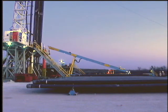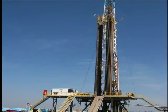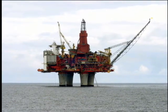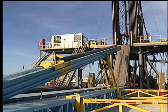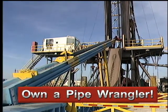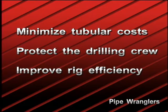With over 90 units in service around the world, the Pipe Wrangler's hydraulic catwalk is a simple, well-established technology available to operators and contractors on land and offshore rigs, wherever safety, economy, and efficiency are prime considerations. If you regularly hire a pickup lay-down service for casing operations, you can soon own a hydraulic catwalk to handle all of your tubular goods with safety and efficiency. Minimize your tubular costs, protect your drilling crew, and improve your rig's efficiency with Pipe Wrangler's proven technology.